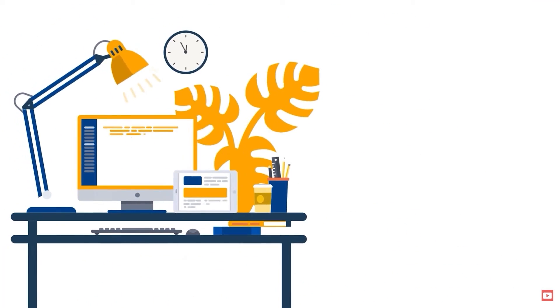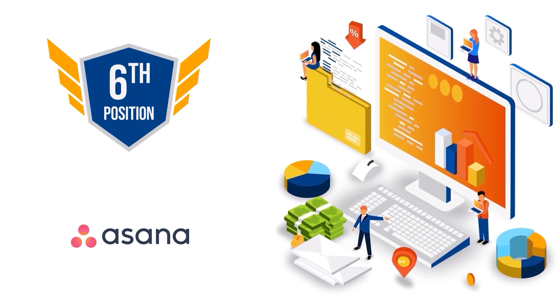If you plan to sign up with any of the tools, be sure to check out the links in the description for some serious discounts. I will be covering my top picks in descending order, so make sure to stick with me till the end to see which one takes the number one position. Let's get started. Starting off with my list, ranking at number six is Asana.